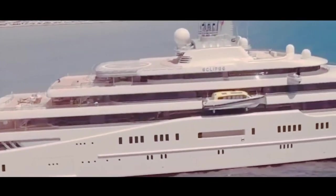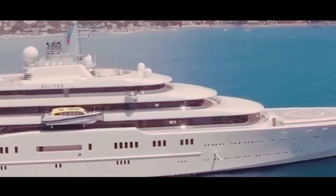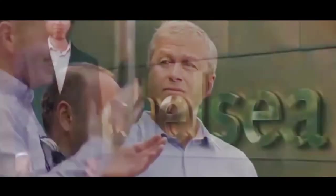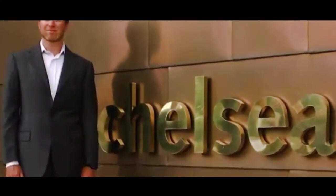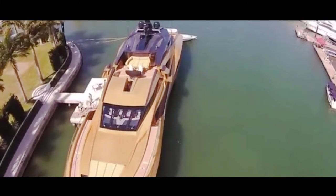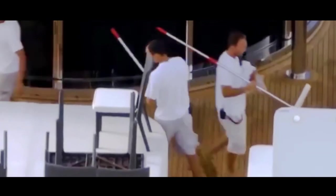The second most expensive yacht, as well as the second largest yacht, is named Eclipse, and is owned by the Russian billionaire Roman Abramovich. Abramovich is best known outside of Russia for his ownership of Chelsea Football Club in the English Premier League. This 536-foot yacht was built by Blom and Voss of Hamburg, Germany, and is valued at $1.5 billion — notably not even a third of the price of the History Supreme. The boat is so massive, it takes a crew of 70 people to maintain it.